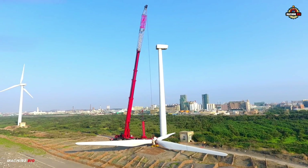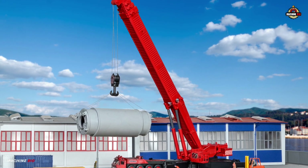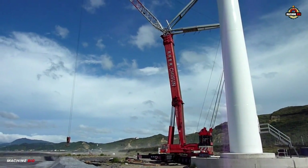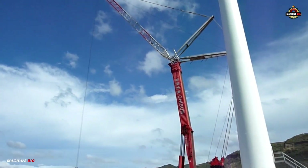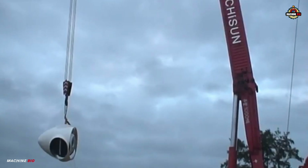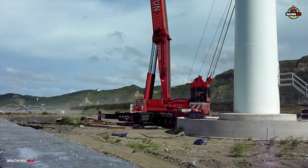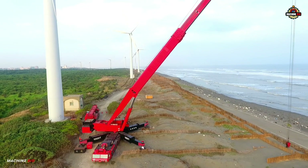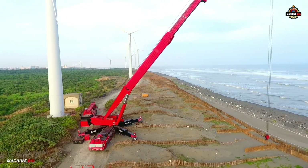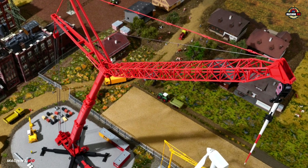With a theoretical maximum lifting capacity of 1000 tons at a four-meter radius, the AMK 1000 was nothing short of a marvel. In real-world conditions, it demonstrated impressive practical capabilities, including a lift of 350 tons at a 62-meter boom extension. The boom itself was telescopic, ranging from 18 to 62 meters in length, and could be fitted with either a 93-meter luffing jib or a 51-meter fixed jib, depending on operational requirements.